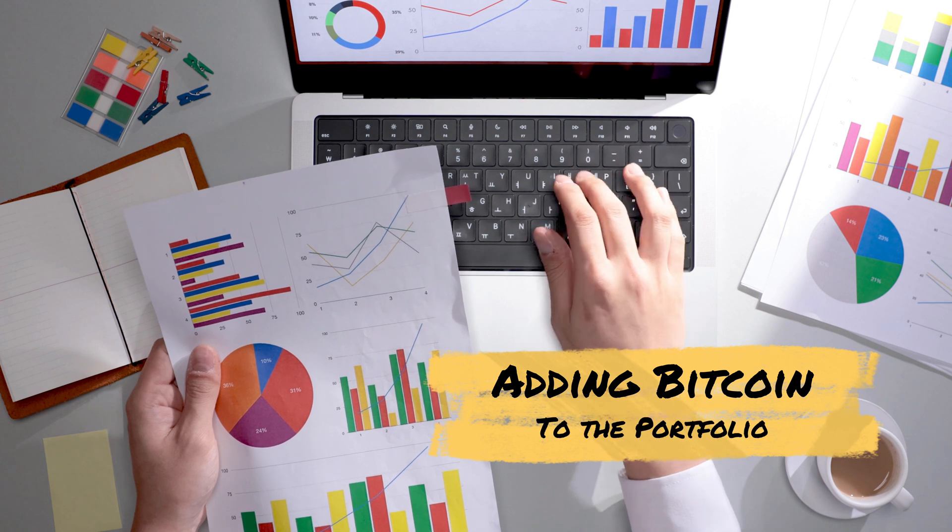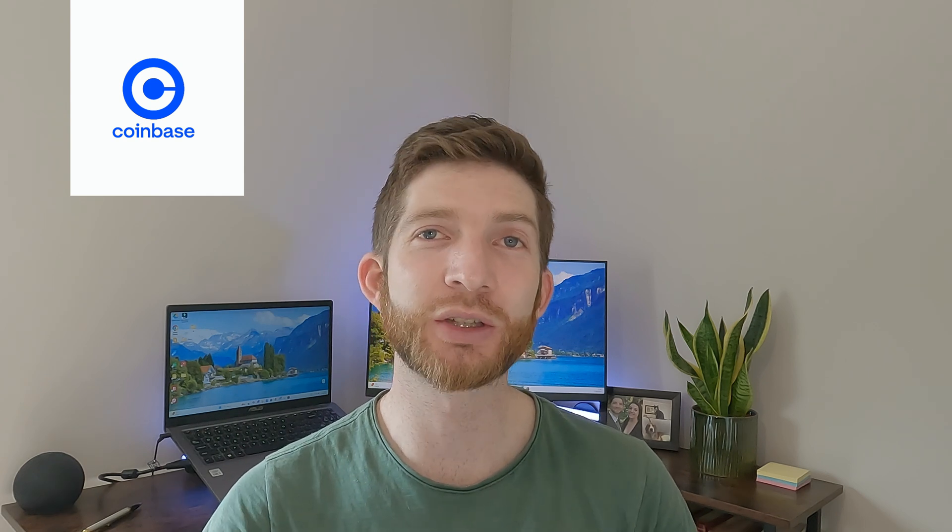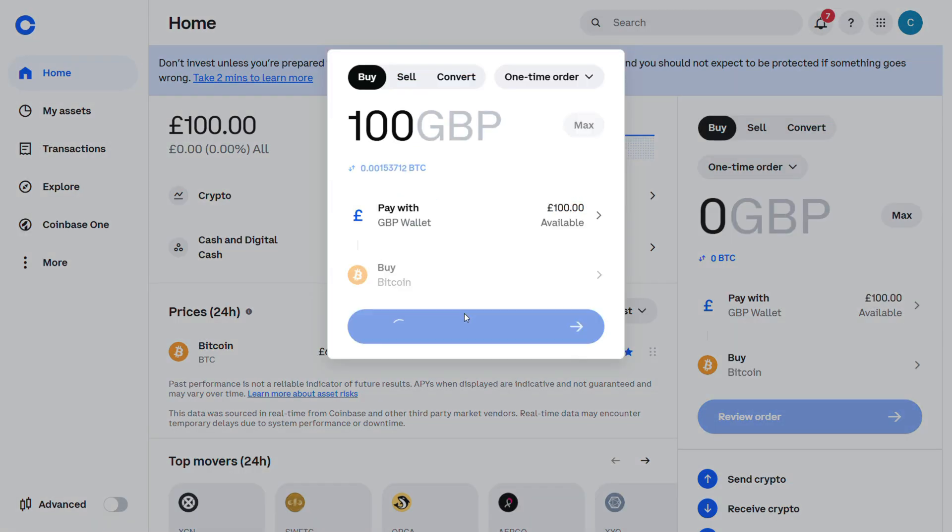So today I'm going to be adding Bitcoin to my overall investment portfolio and showing you how to use a platform like Coinbase as a beginner from start to finish, so you can go from zero to owning Bitcoin in a few minutes. This isn't sponsored or anything, I'm just showing you my real world experience of using this platform and investing a portion of my portfolio in crypto. So let's get started.